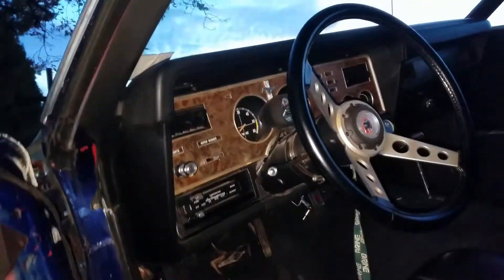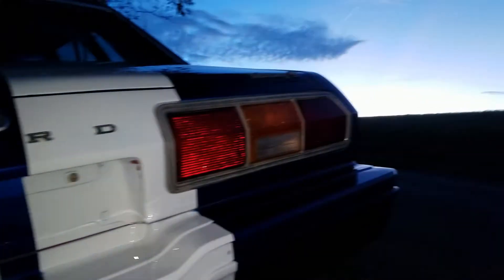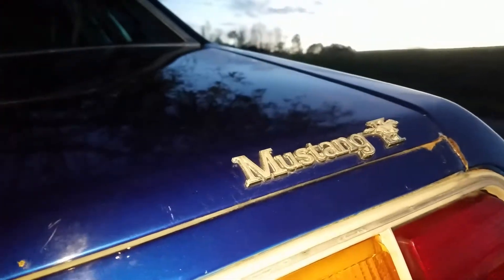Anything been modified? The rear end has been swapped — it's not the original — it's got an 8-inch with limited slip. And they had to support and make enough room to put the radiator in, because that's why they didn't originally put a V8 in these — they didn't have enough room for them.